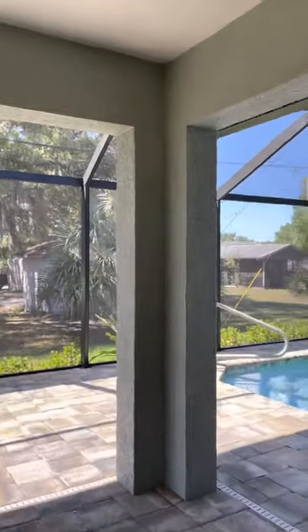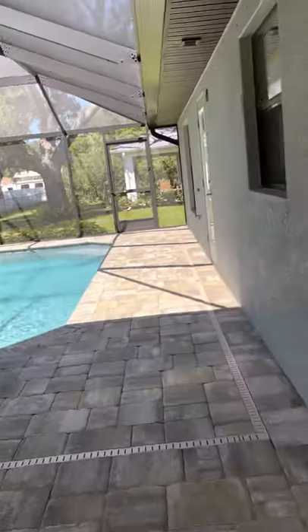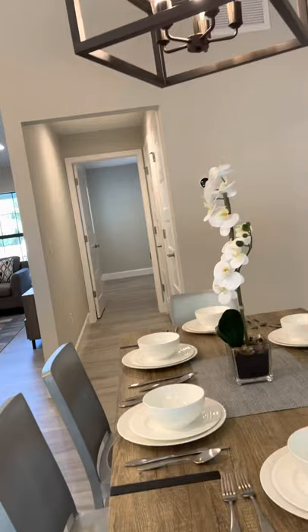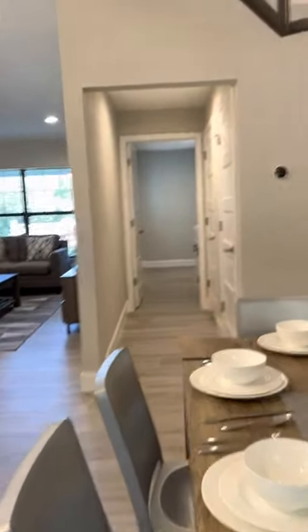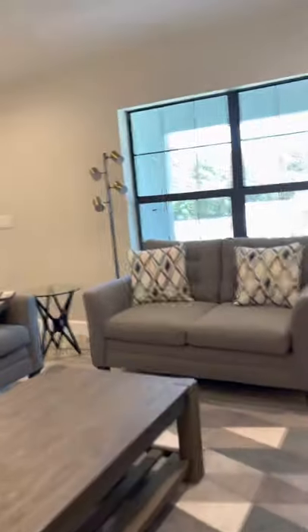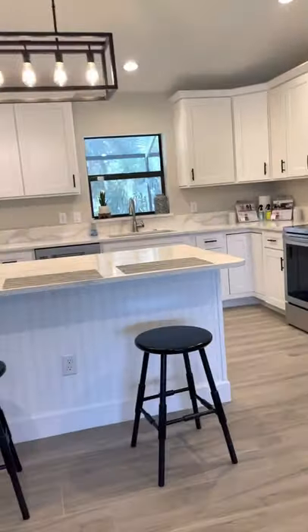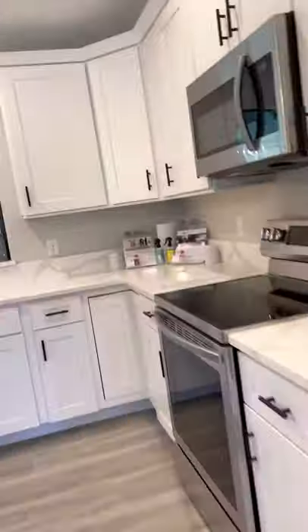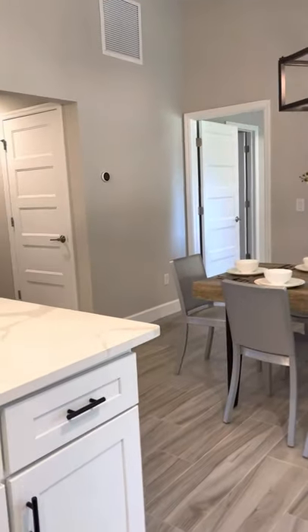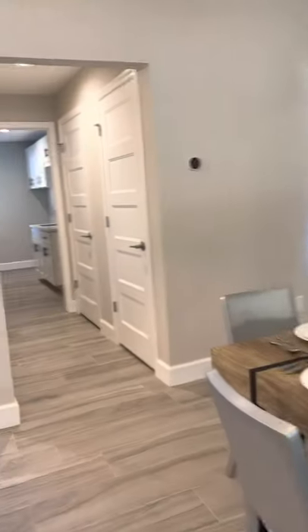Here we are at this new construction home — never been lived in. It's three bedrooms, two baths with a pool, just under 1700 square feet, and being sold fully furnished. I was called this morning by the builder; they want to sell this. They thought they had it sold but the buyers backed out — lost their financing. It has Samsung appliances, quartz countertops, and many upgrades you would pay extra for. It is a model home, so they show it with the upgrades.